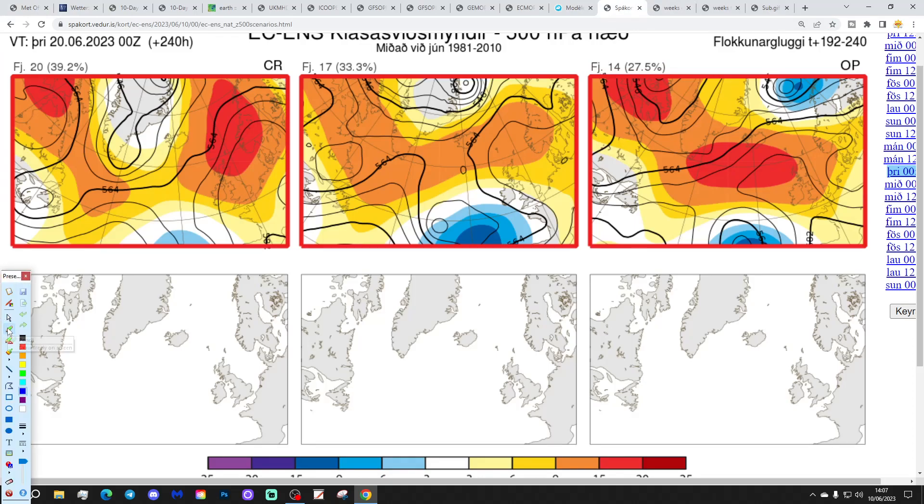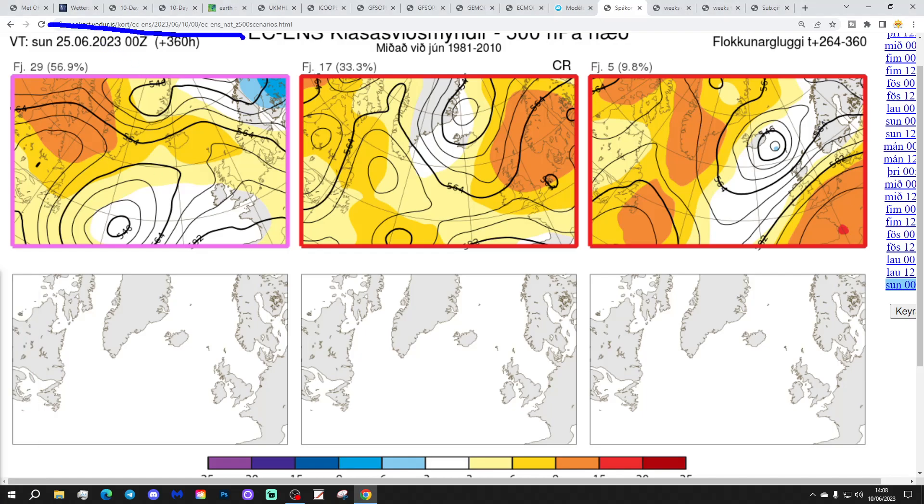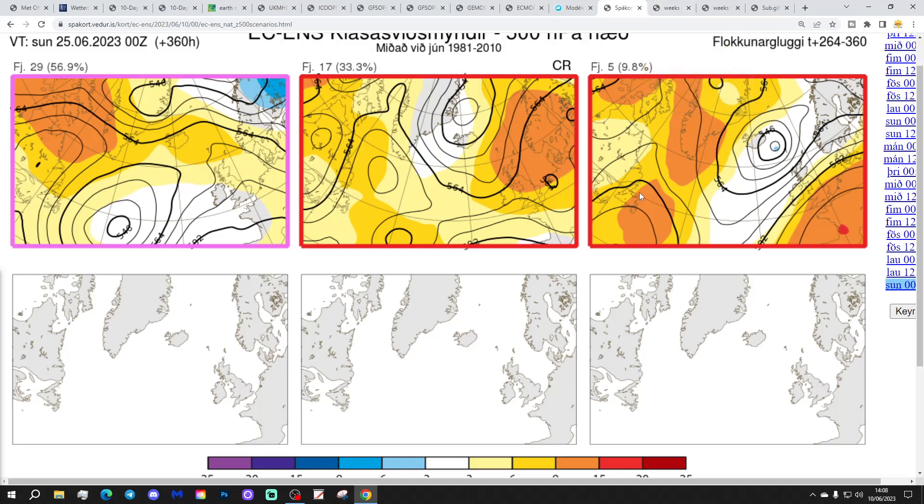These are the options on the table within the ECM ensembles today for day 10 - that gets us to the 20th of June. 20 members of the ECM ensembles show high pressure right over the top of the country - mostly dry and very warm. 17 members with high pressure a little bit further northwards, and lower pressure from the southwest hinting at a thundery breakdown for western regions. And 14 members including the operational run with high pressure centred slightly to the west - so dry and very warm. For day 15, getting us to the 25th of June, 29 members still show high pressure in control to the north with lower pressure to our south and southwest possibly bringing something more showery into the south and west. 17 members with high pressure right over the top, and 5 members with high pressure over France and lower pressure towards Iceland trying to revert us to an Atlantic flow. Looks like high pressure is dominating right through towards the final stages of the month.